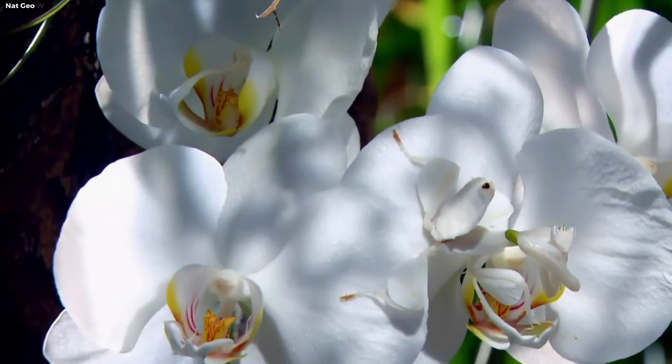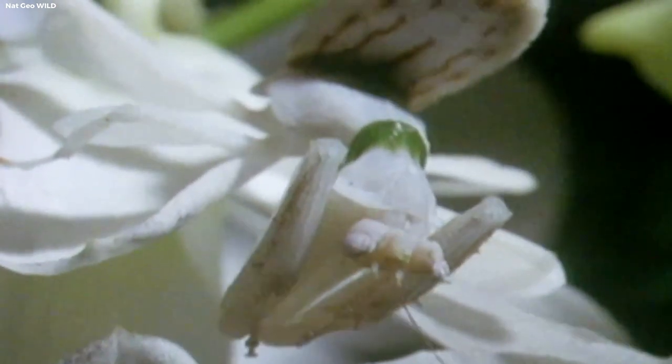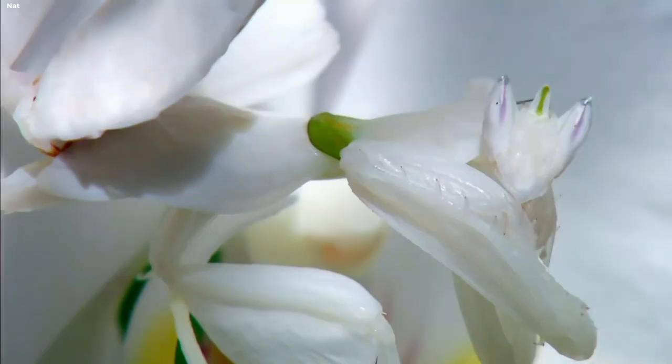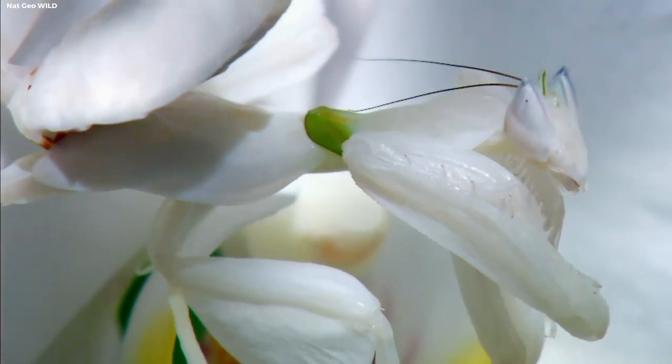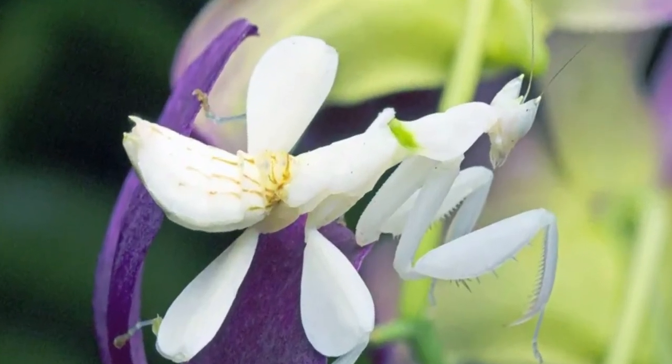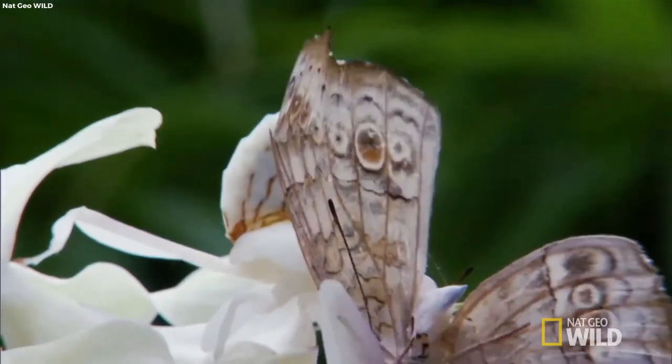Orchid Mantis. Enter the enchanting world of the Orchid Mantis, a fascinating insect that is nature's living masterpiece. With its delicate, petal-like appearance and graceful movements, it blends flawlessly into flowers, deceiving unsuspecting prey that wander too close. Witnessing this ethereal predator in action is an awe-inspiring experience.